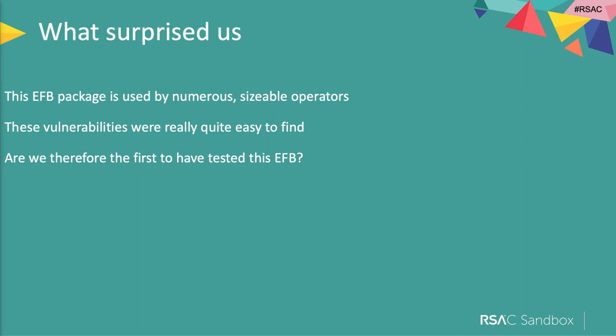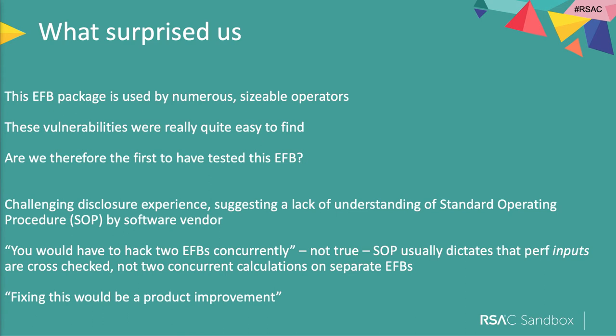This was a real shock because this was a big EFB package used by hundreds of airlines, and this wasn't a complicated vulnerability to find — we assume we were probably the very first organization to ever pen test this. The disclosure experience showed a disconnect between the software vendor and the operator. The vendor thought that every time a plane took off, the EFB calculation would be done on two separate EFBs — but that's not how most airlines work. Typically one pilot puts the data in, passes it to the other pilot to verify, presses calculate, and gets the performance package back. When we disclosed the vulnerability, they pushed back and said fixing it was a product improvement, so they didn't need to do it — which I found really shocking.